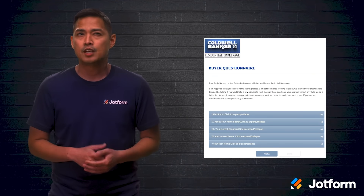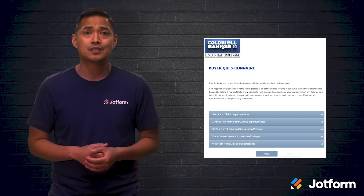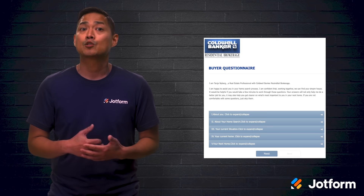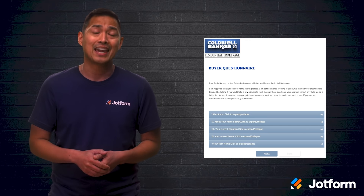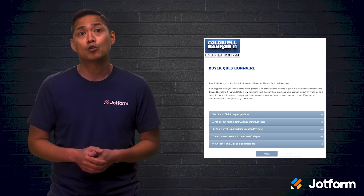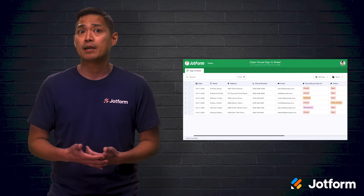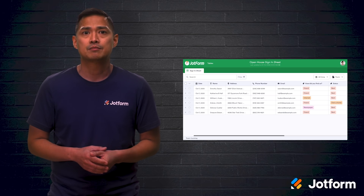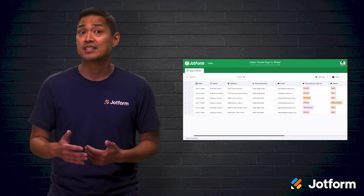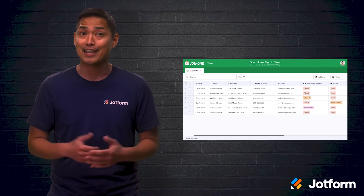Whether you're a seasoned realtor or new to the biz, building your database of contacts, customers, and leads is critical to closing deals. It helps to use tech solutions like JotForm to collect and track data, and potentially qualify more homeowners and home buyers. For example, you can use JotForm to collect RSVPs for events, fill out applications, check qualifications, and track visitors who come to your open houses. Plan to have these forms available, perhaps on a tablet, for buyers and buyer's agents who stop by. You'll feel and look prepared.